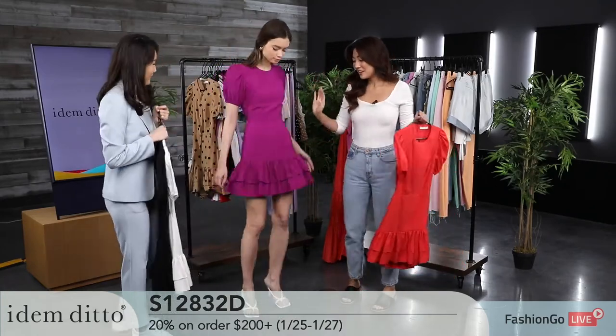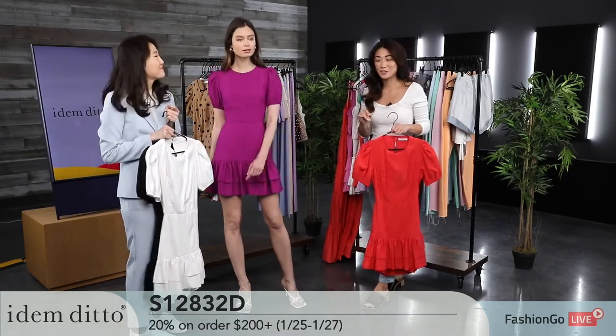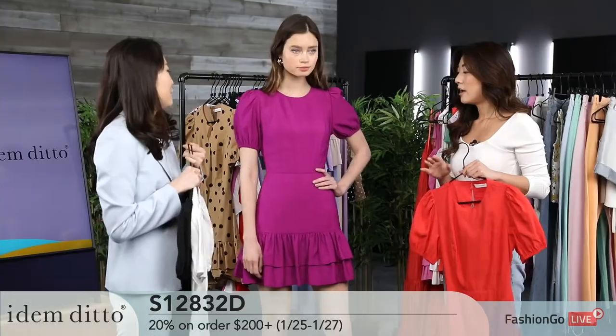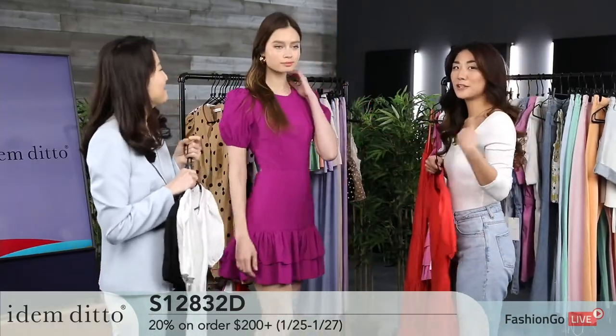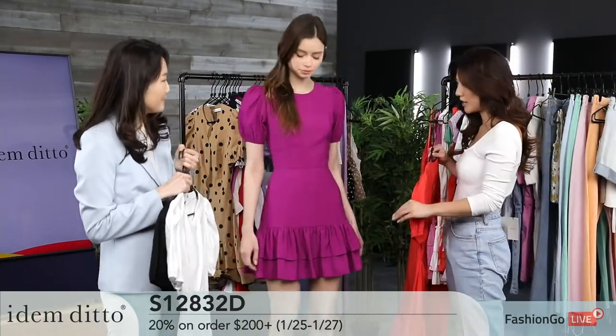If you give me a little twirl — so cute, guys! This is absolutely perfect for spring and summer. It's that picnic look, that cute date look. I think it's perfect for a Valentine's date. And the back gives it a little bit of skin, which adds a touch of sexiness to this cute dress.